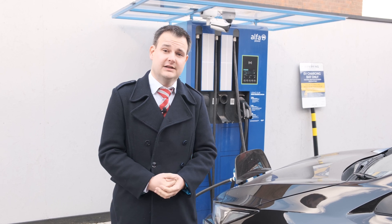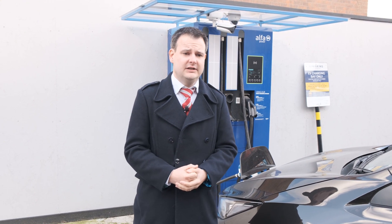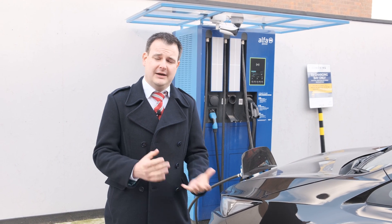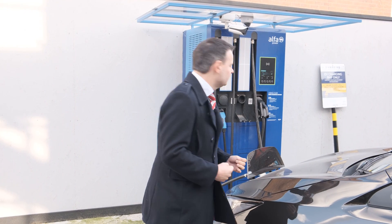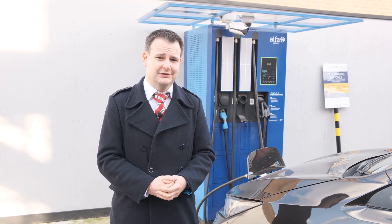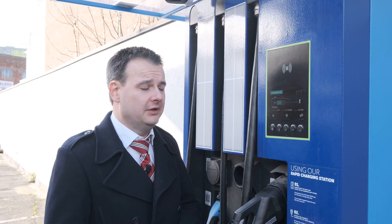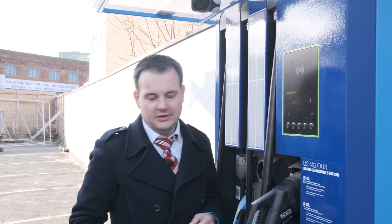We've got down to Leeds to this rapid charger owned by Alpha Power. This charger has the capability to go up to 100 kilowatts. We plugged in at 12% battery. We're monitoring it over the next 15–20 minutes to show how much range you can add in a short period using these rapid chargers. At the moment we're at just over 48 kilowatts charge rate. It is a cold day, and cold temperatures are not good for batteries generally, so 48 kilowatts is fairly respectable. After just under half an hour the battery is up to 50%, adding about 100 miles of range. It peaked at 50.7 kilowatts and is now down to about 43. I'm going to stop the charge and get back to Burnley.